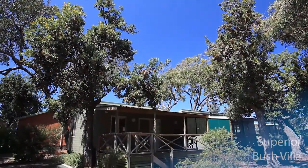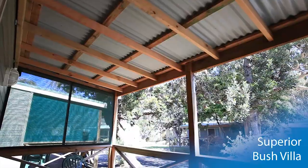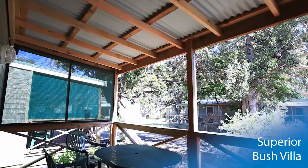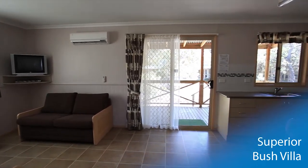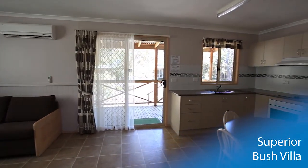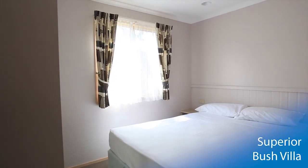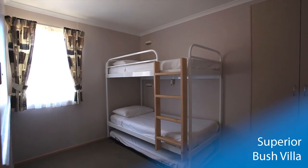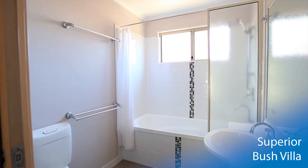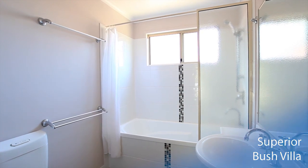The Superior Bush Villa is nestled away in the beautiful surroundings, providing privacy for you to enjoy your meals on the front deck. The large living area offers plenty of room for the family with flat panel TV and modern fully equipped kitchen. The master bedroom sleeps two, whilst the second bedroom offers space for three including a trundle single bed. The bathroom with tub and contemporary fittings puts the finishing touches on this quality villa.